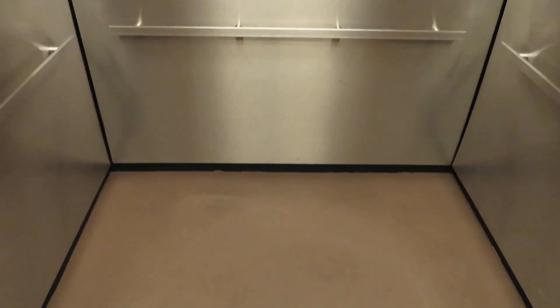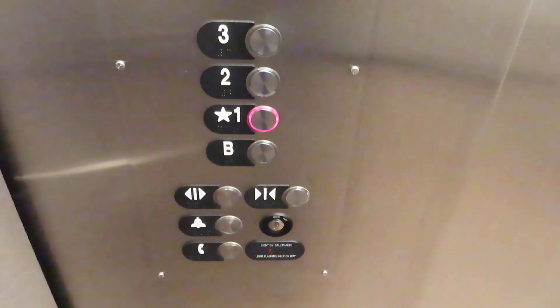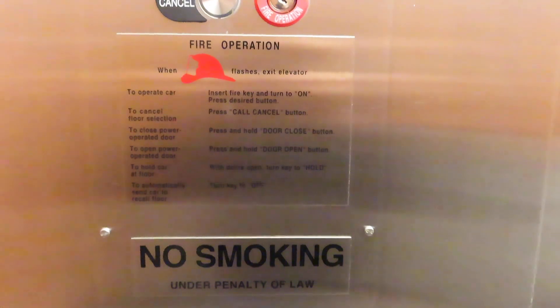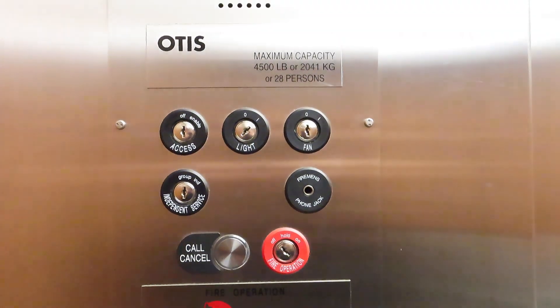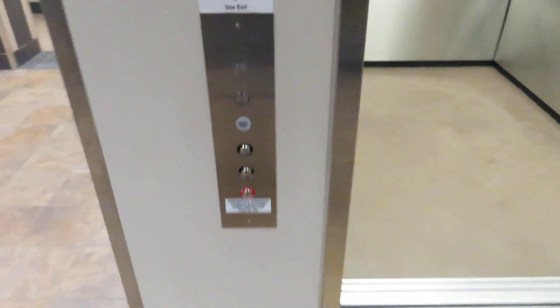Nice cab. I already showed these. Otis. Series 5. Is the up button? Nope, the up button lights up red too.